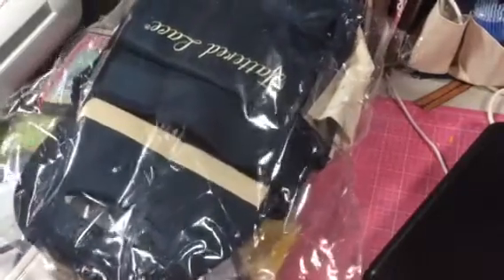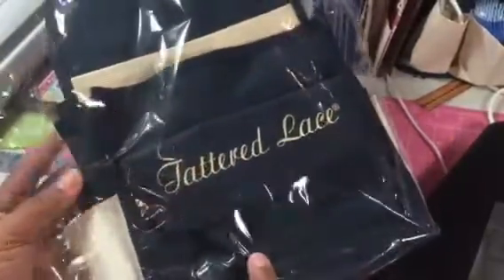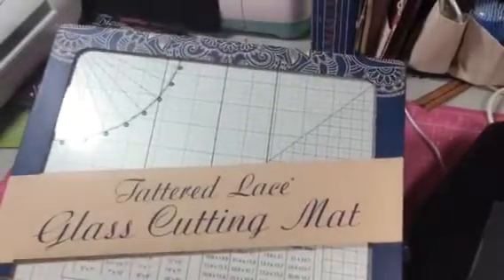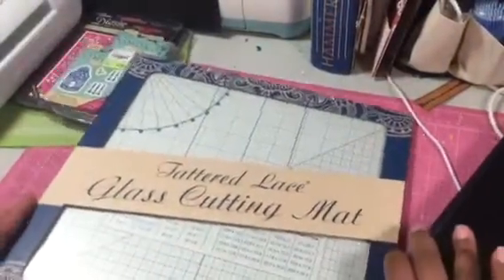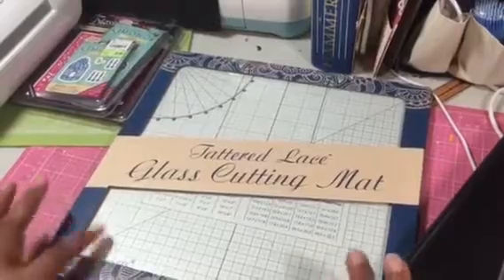So I'm going to go ahead and show you what I've got. I now have my third Tattered Lace tote because it came with a Tattered Lace glass mat. I thought this was pretty cool and it was a decent price for both of them. So I went ahead and got that — you can use these to paint, suction down your baby blue, and so forth. Easy to wipe up. So I was glad to get that at a decent price with the bag.